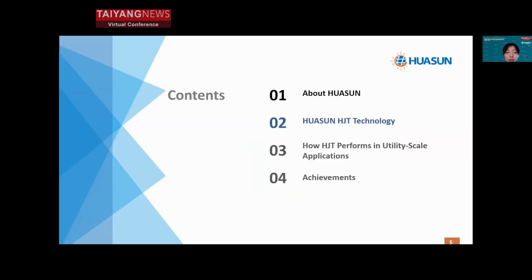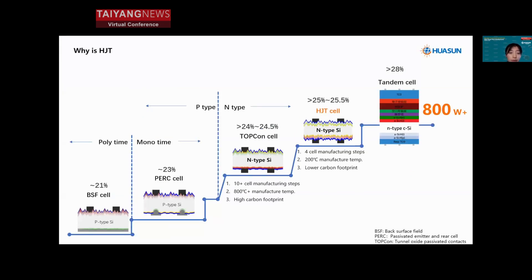In the second part, let's talk about technology choice — why HJT. From this page we can see that from the past to the present there have been many technologies researched and produced. Looking at the roadmap, starting from the early 21st century there was BSF — back surface field cell — then PERC. Every time mass production reached the theoretical cell efficiency limit, the next technology generation emerged. Right now we have the n-type period, with TOPCon and HJT as the main technologies, both belonging to n-type.